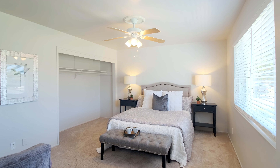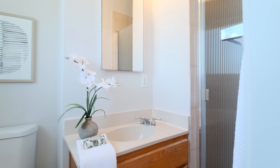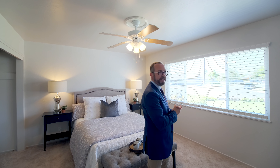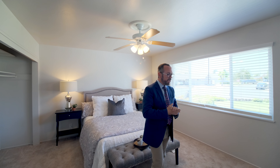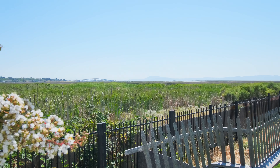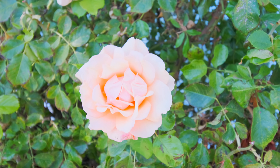Follow me to the primary suite. The primary suite is sizable — it's got a nice closet and a bathroom with a shower stall. There's a nice big picture window looking out to the neighborhood. The neighborhood is nice and tidy.